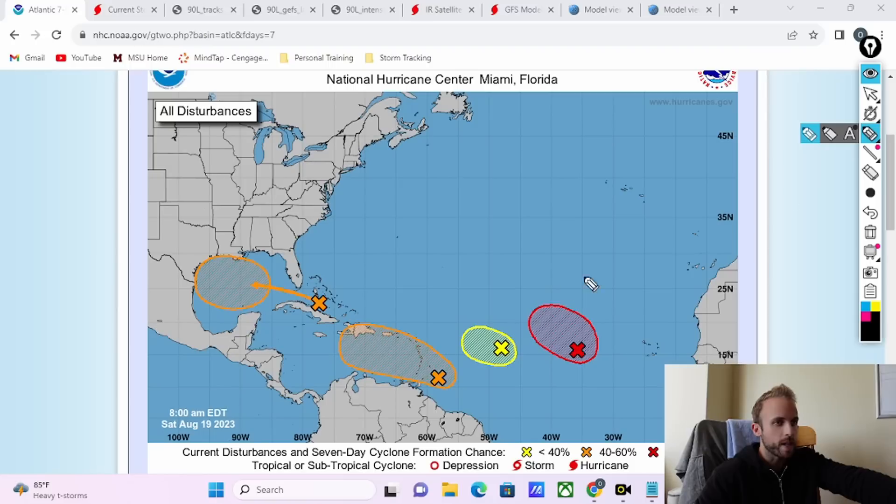I'll clear my ink and give you a bit of background using this chart. Initially, this feature was neck and neck with our 99L over the MDR, which is really losing the battle in terms of which system is going to intensify. The center of circulation is very heavily exposed. The convection, looking at both visible and infrared satellite, is very heavily sheared off to the south and eastern quadrant. So she's hemorrhaging energy right now. I don't foresee this system continuing for at least another couple of days — by next week it's going to be gone, maybe just a remnant area of tropical moisture.